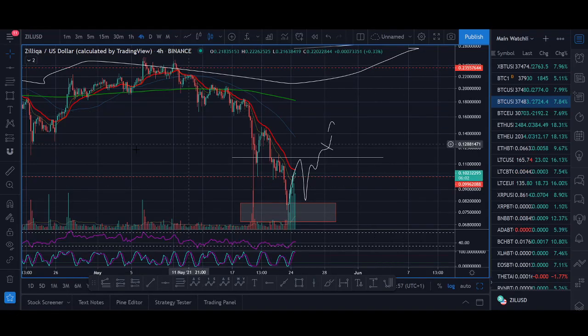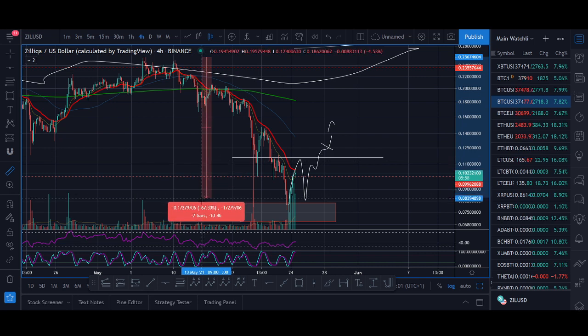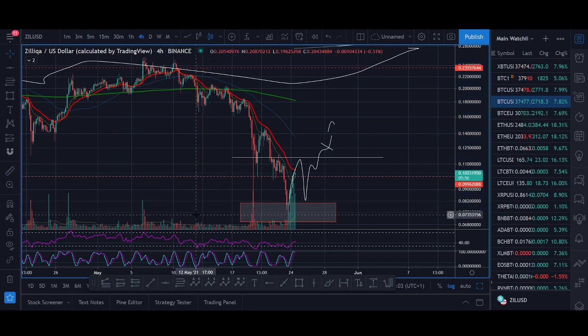Did you buy the Zilliqa dip? Welcome back guys, it's Cryptorocko from Rockstar Trading Channel. Zilliqa dipped over 70%. People always talk about buying the dip, but did you actually buy the dip?